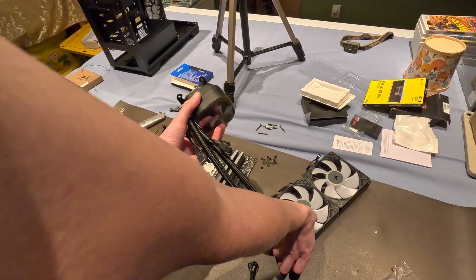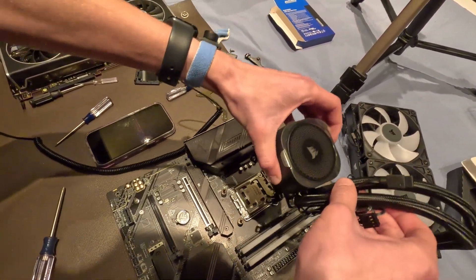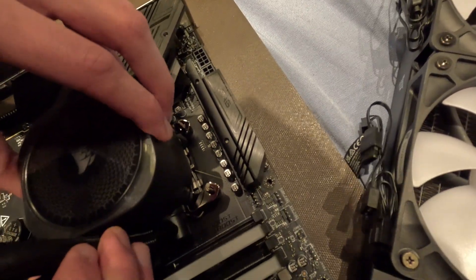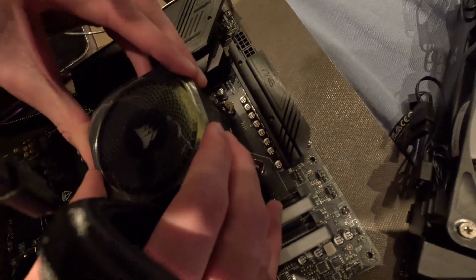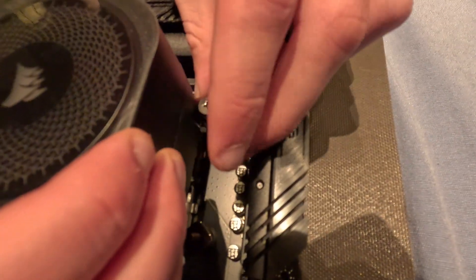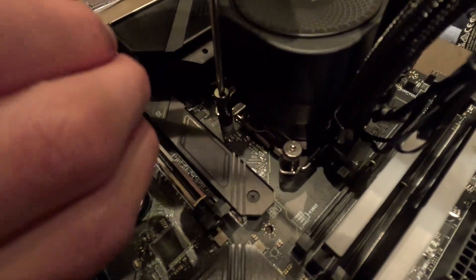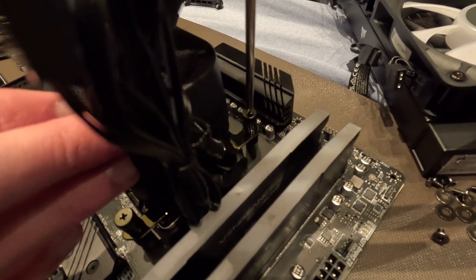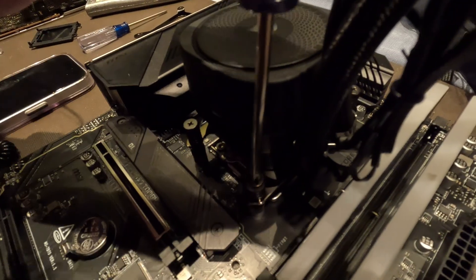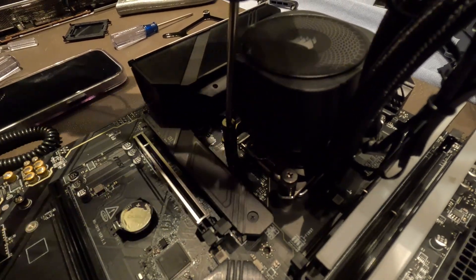We're going to line the cooler up perfectly, being very careful, and put it down over the standoff screws. Get the thumb nuts and screw them on. Then grab a screwdriver to make them tight. You want the mounting pressure to be pretty tight, so finger-tighten the screws first, then go in a star pattern corner to corner until they are snug.